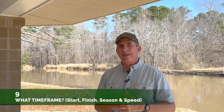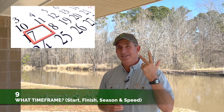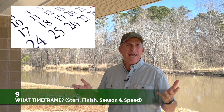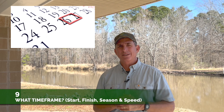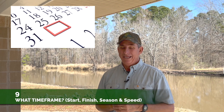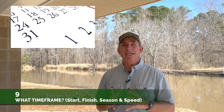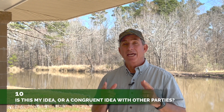Number Nine: what time frame are you hoping to achieve this in — start to finish, season, and speed? Is this something where time is not of the essence and you can knock it out over many weekends? Or is it something where you and the missus have a big vacation to Hawaii come October and here it is May — you've got to get it done in a timely manner? That's the answer to Question Number Nine.